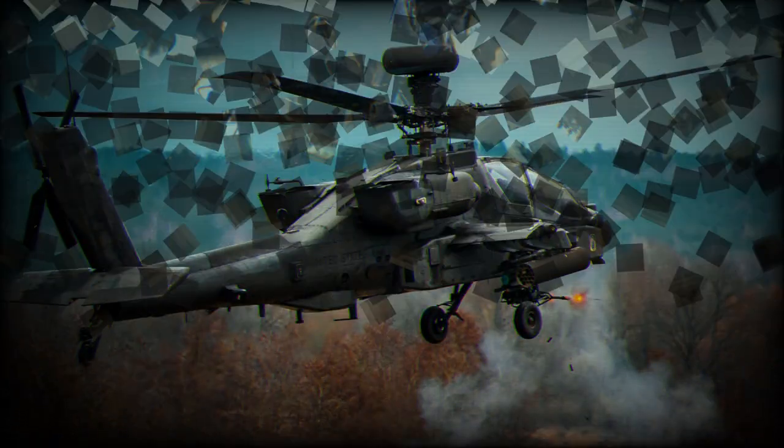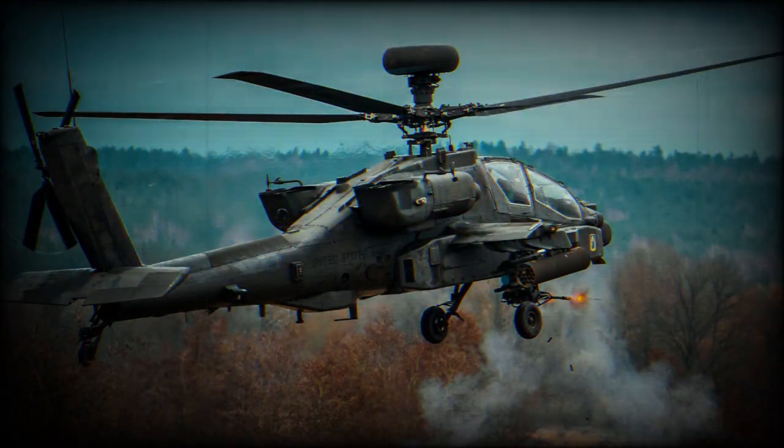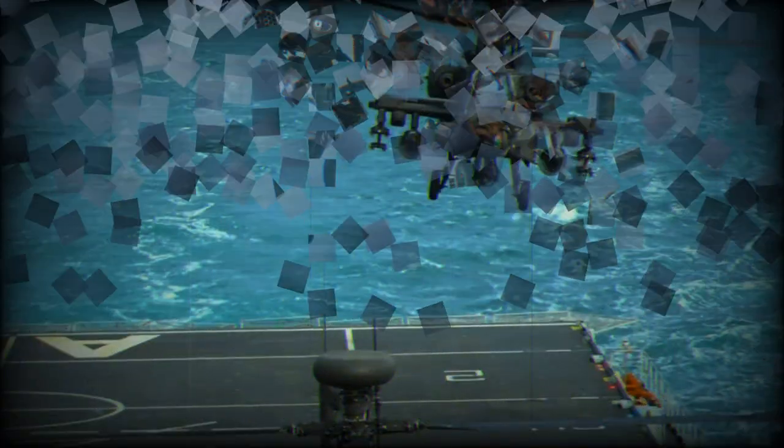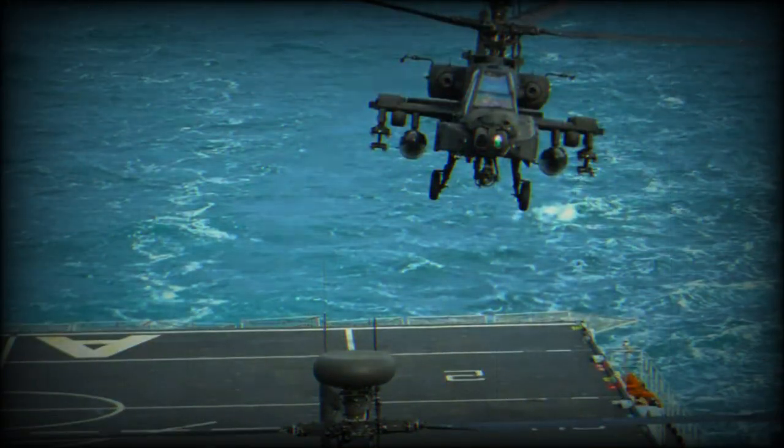Apache pilot Captain H said: "Having the opportunity to operate Apache in the maritime environment is a unique challenge, not only in terms of aircrew skill, but also the complexity of maintaining, moving, and readying the aircraft on a ship. It demonstrates the versatility of the Apache and the squadron, particularly in an environment few would associate with the Army Air Corps."